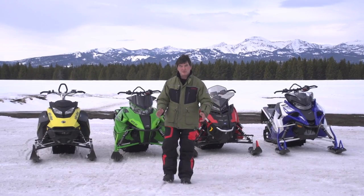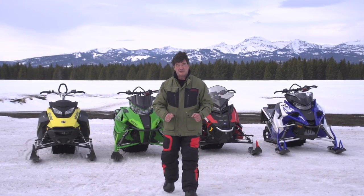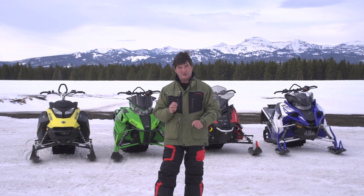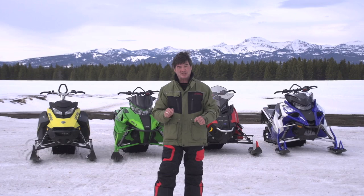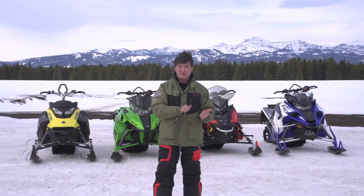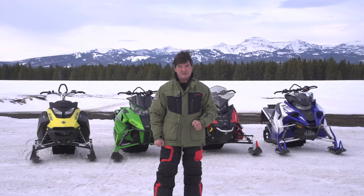Hi, I'm Phil Molto and welcome to another season of Snowmobiler Television. On today's show it's all about what's new for 2017. We're going to meet with representatives from all four manufacturers and they're going to give us the lowdown of what's new for 2017. Before we jump to 2017, let's go back to 2016 for the very best of last year's show.